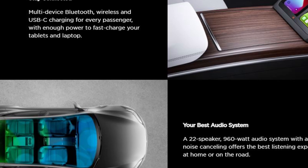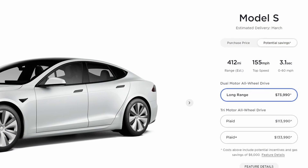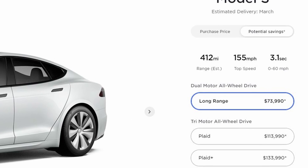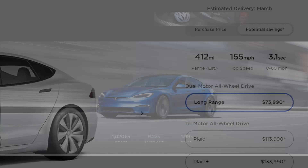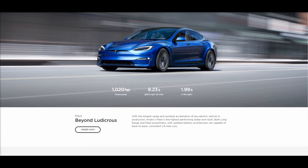In regards to performance, as usual, the numbers are impressive. The long-range dual-motor all-wheel drive allows for a 0-60 time of 3.1 seconds with 670 horsepower, while the Plaid trim does 0-60 in 1.9 seconds with 1020 horsepower.